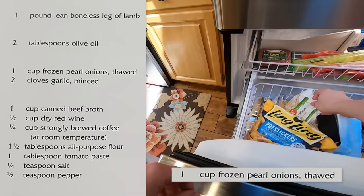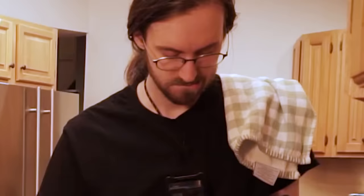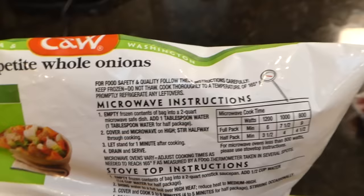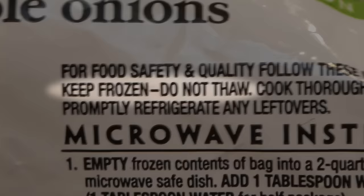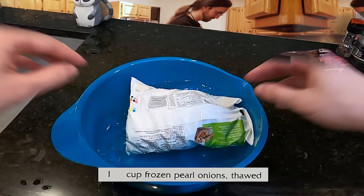I did get a little concerned when it came to the frozen pearl onions. The recipe calls for them to be thawed, but the packaging is very clear with its insistence that the onions remain frozen. I eventually decided to trust the culinary direction of Mr. Food and thaw the onions in a bowl of room temperature water.